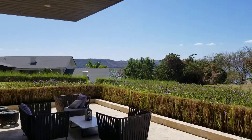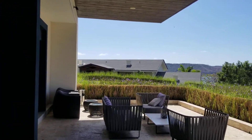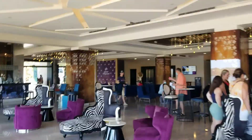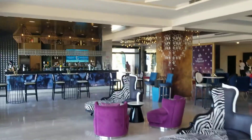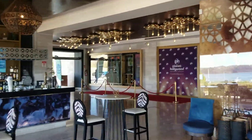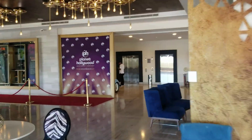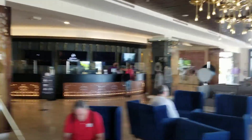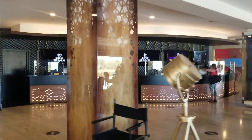Beautiful bay. You can see some of the rooms down there. This place is on a very steep hill, so they have carts going up and down — you can hop on like six, eight, or twelve-seat golf carts and see them zooming all over the place. They'll stop and pick you up so you don't have to navigate the hill, but you'll see it's a serious hill.